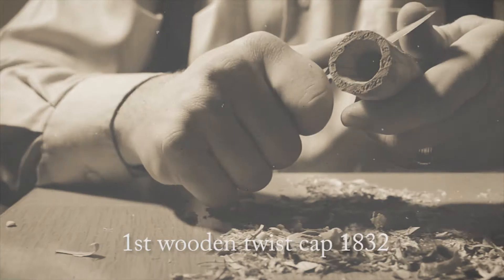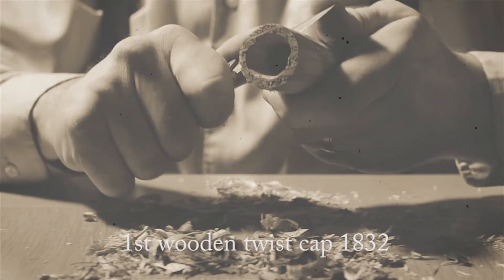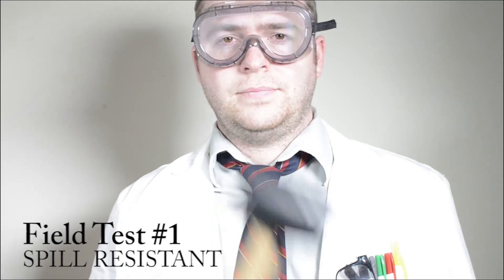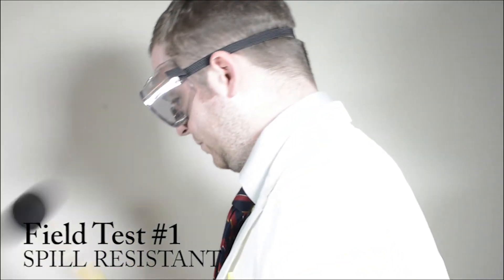We've certainly come a long way from our great-grandfather's wooden beer caps. The sleek new twist-on cap, scientifically engineered for Bud Light's aluminum bottles, ensures that every sip is as smooth and refreshing as the last.